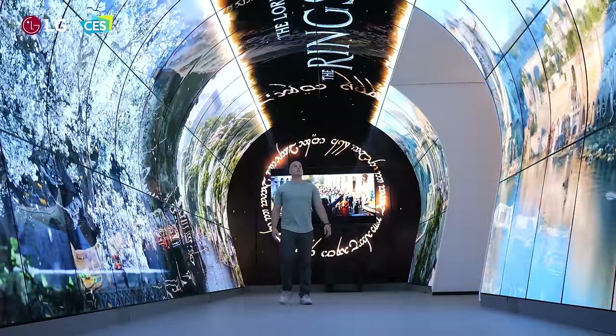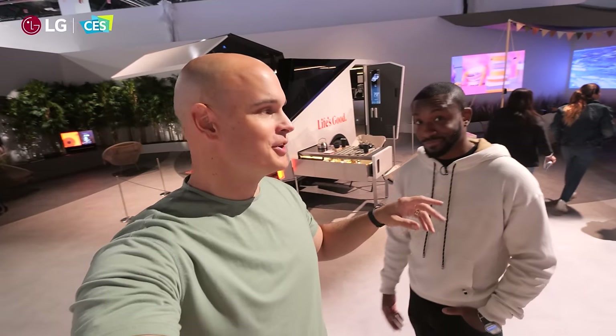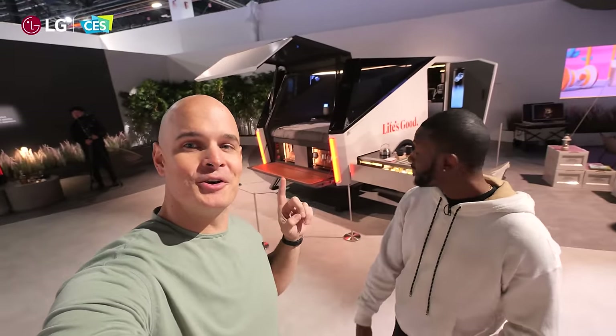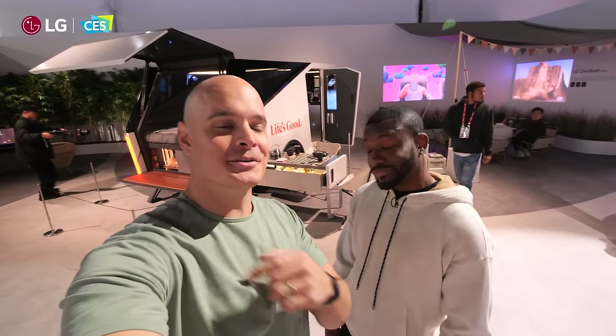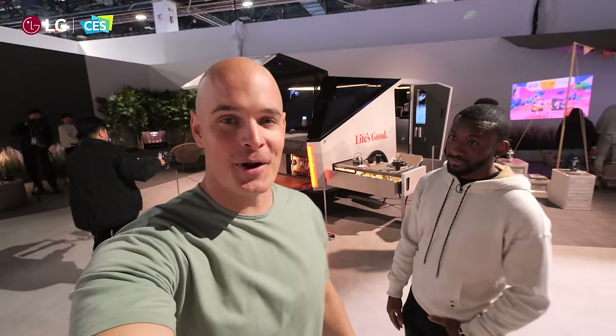There's so much to see here at the LG booth, I'm not able to cover everything, but my friend Junder has covered the LG Bon Voyage — it's pretty cool. I'll leave a link for his video. Go check out the rest of it, and thanks a ton for watching. I'll see you around.